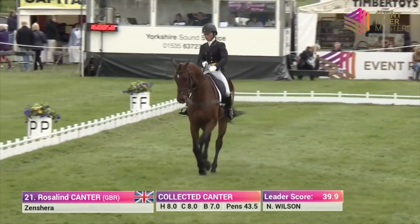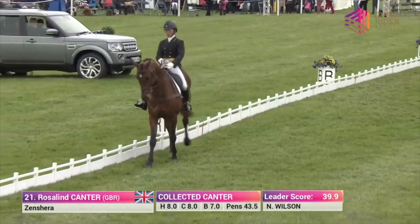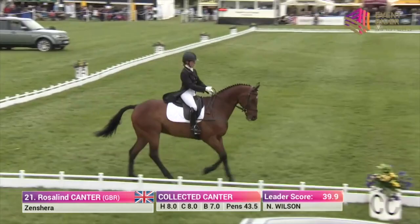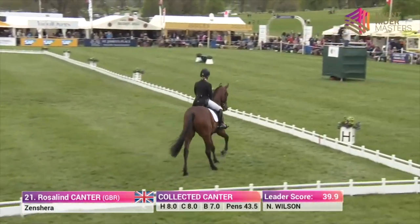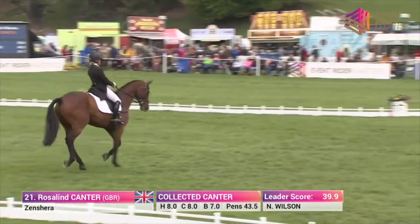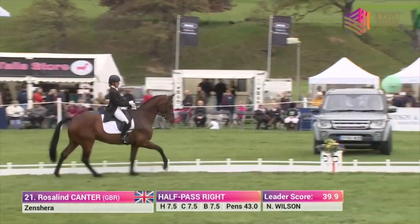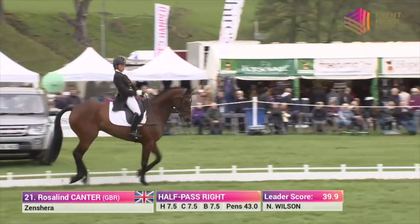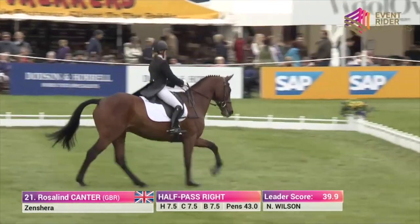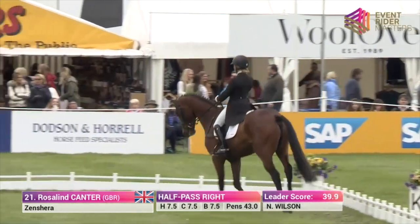Roz is doing a very professional job here. At 43.5 as things stand at the moment — she presents a really lovely picture, doesn't she? She does, and the horse is very on side. Lovely — soft and fluid, lack of tension.